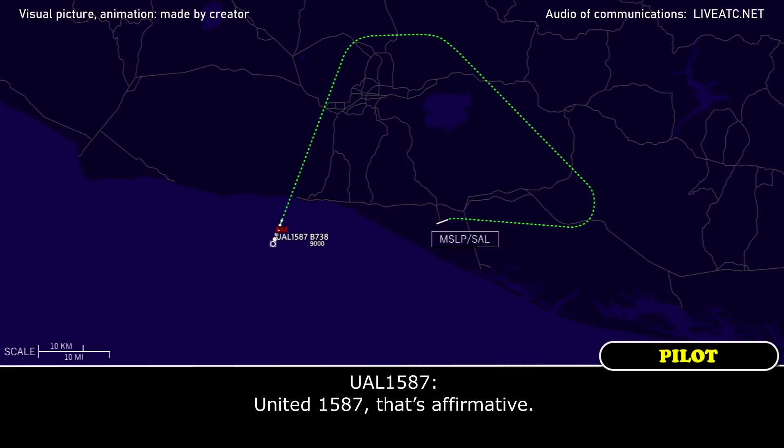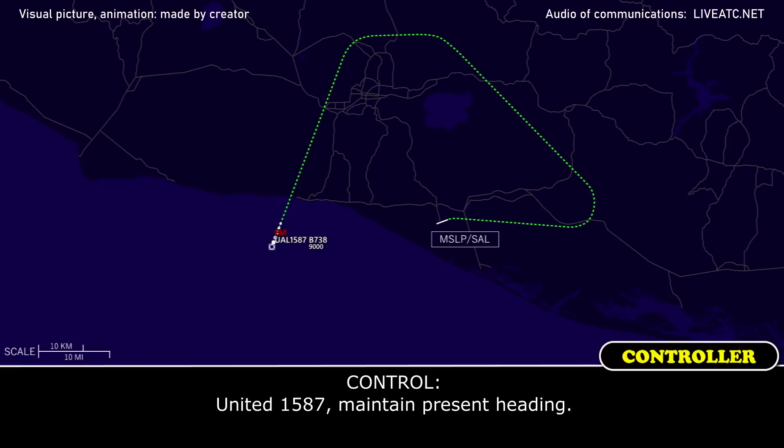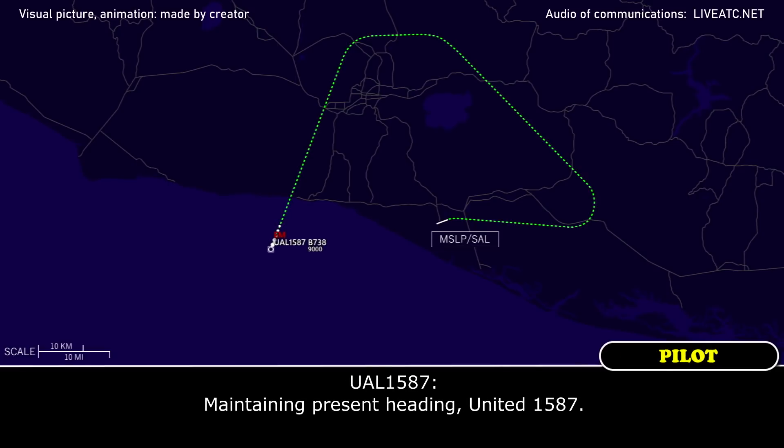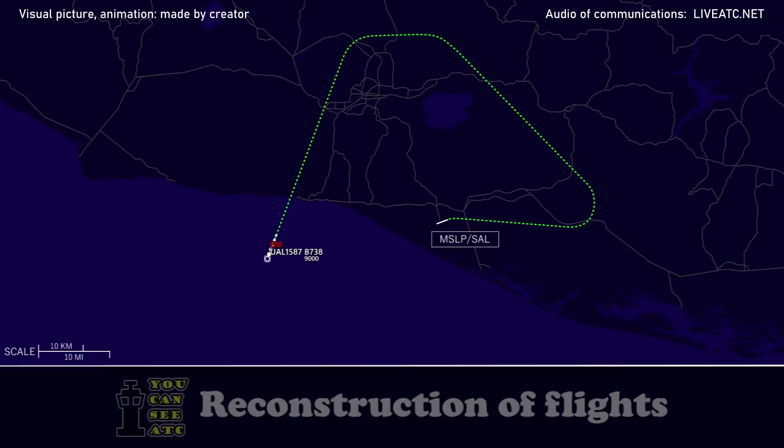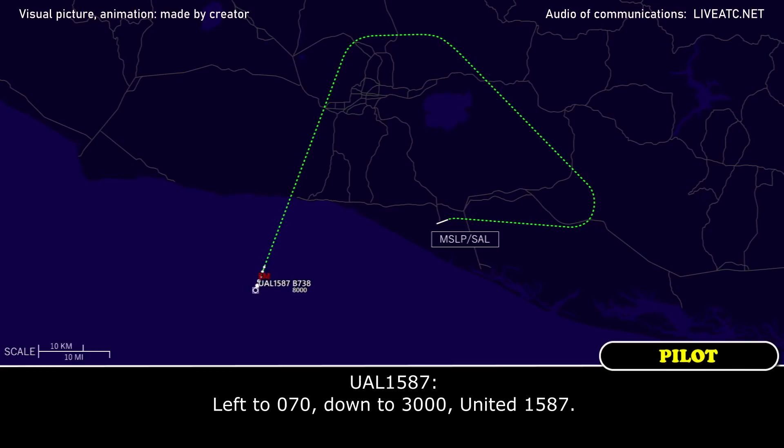United 1587, that's affirmative. United 1587, maintain present heading. United 1587, turn left heading 070, descend to 3,000. Left to 070, down to 3,000, United 1587.